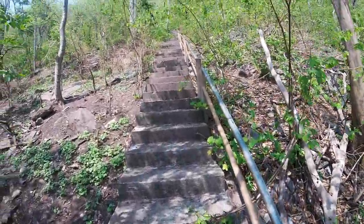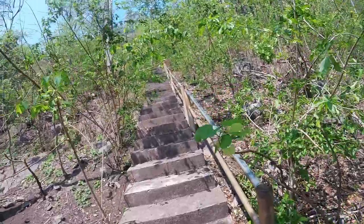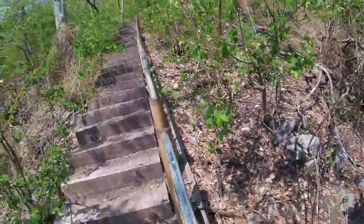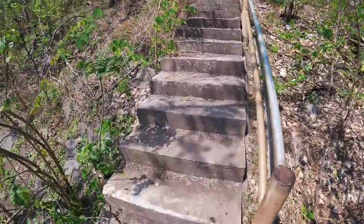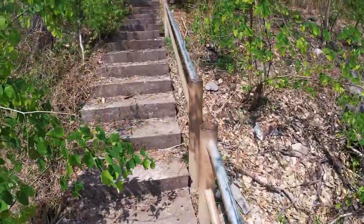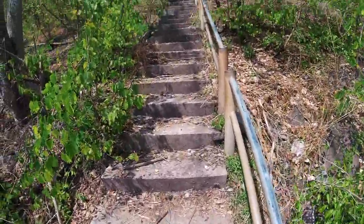We have about one thousand three hundred steps before reaching the top of the mountain, which is an elevation of — we will use the drone to measure how high it is. I assume about four hundred meters from the ground.